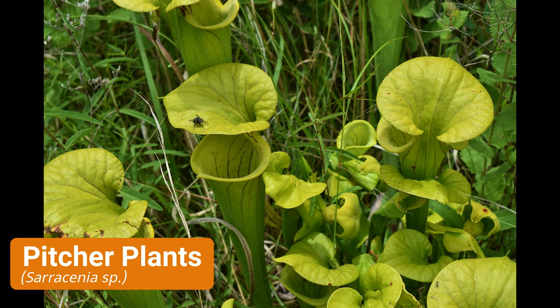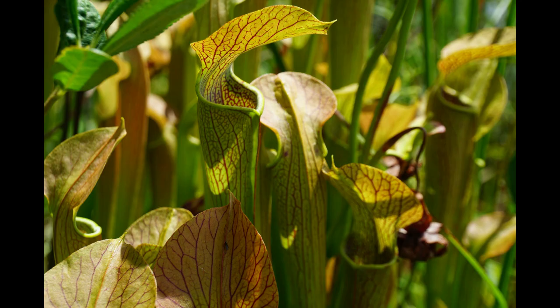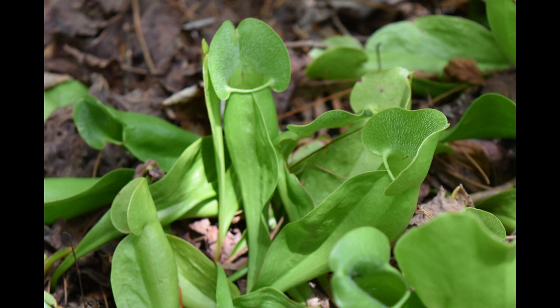I haven't seen them, but there may also be Sarracenia or pitcher plants in this area as well. Similar concept to sundew, only it's a trap — a large tube with some water in the bottom of it. There are small hairs that point downward on the upper part of the pitcher.